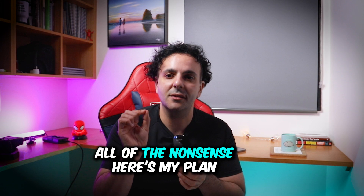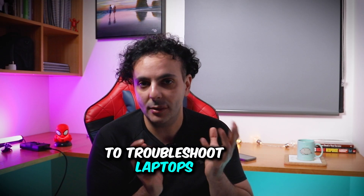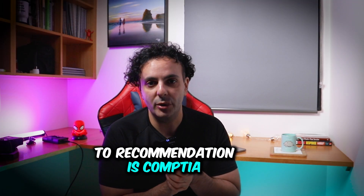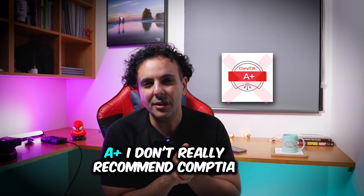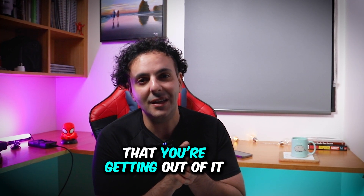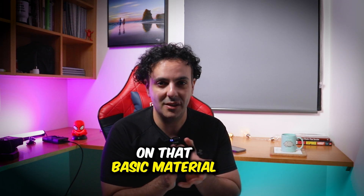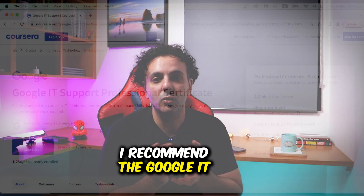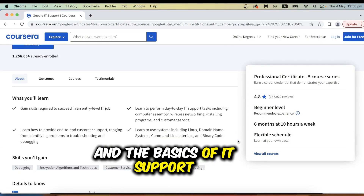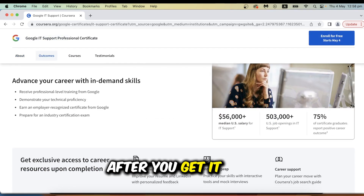So to avoid all of the nonsense, here is my plan. Number one: if you're completely new to IT and don't know how to troubleshoot computers, the usual recommendation is CompTIA A+. I don't really recommend CompTIA A+ — I think it's way overpriced for the value you get and you don't need to spend that much time and money on that basic material. Instead, I recommend the Google IT Support Professional Certificate. It really introduces you to the basics of IT support and you can even land a help desk role after you get it.